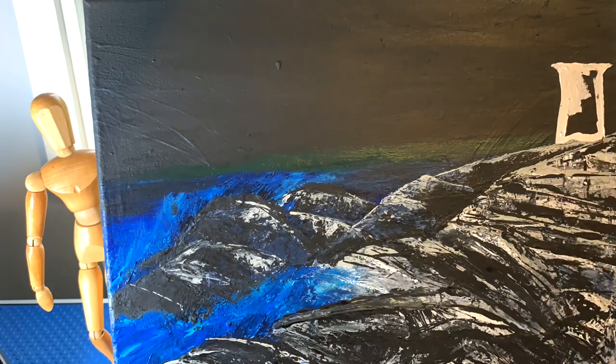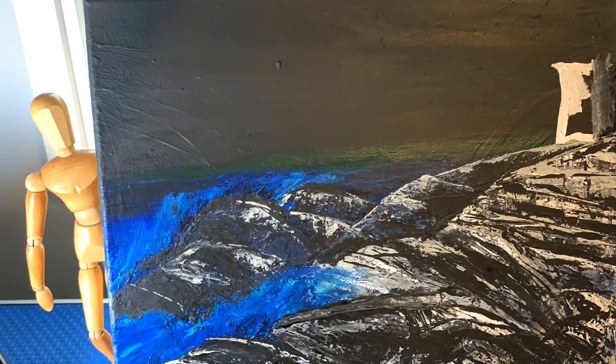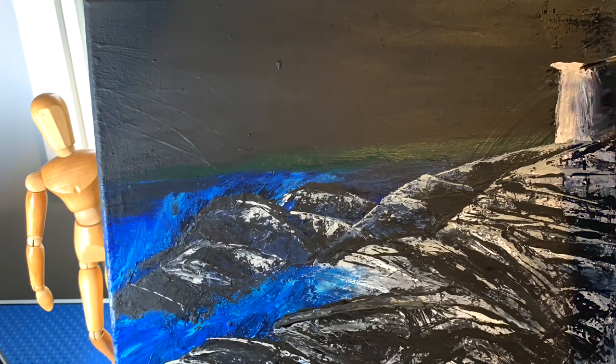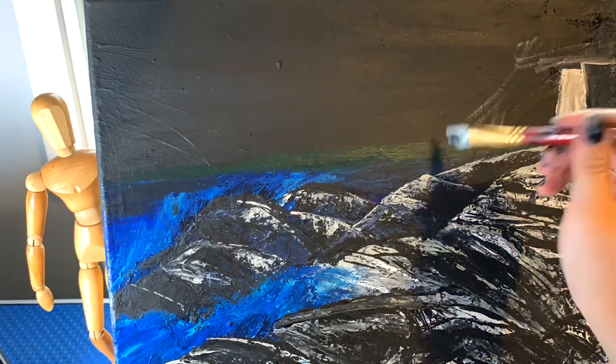I'm fairly happy with how the rocks are looking. I just kept going in with various darks and lights from my paint palette to create textures and played with it until I was happy. I wish I could tell you exactly what I did or how I did it, but it was essentially trial and error. That's how I learn best — sometimes it takes me a little longer, but it's always worth it when we get there.